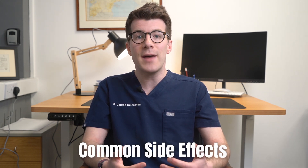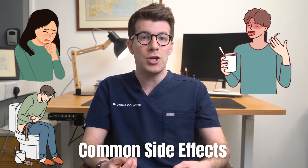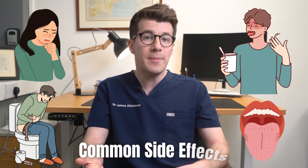If you experience common side effects like feeling or being sick, diarrhoea, a metallic taste in your mouth, or a furry tongue whilst taking metronidazole, continue the medicine but speak to your pharmacist. These side effects might be bothersome but can often be managed.